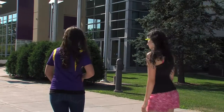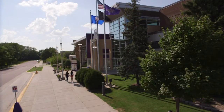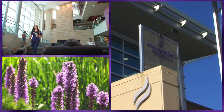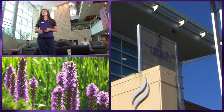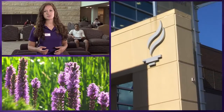Welcome to the Centennial Student Union, also known as the CSU. The Student Union is a very important part of any college campus. Our CSU is paid for entirely by student fees, which makes it a student-owned building.